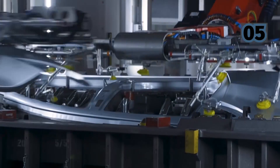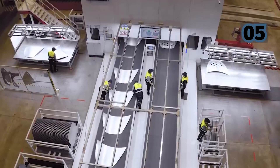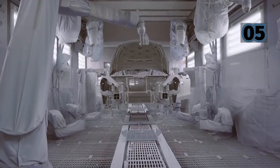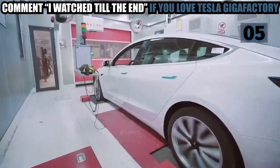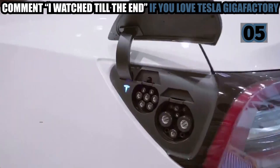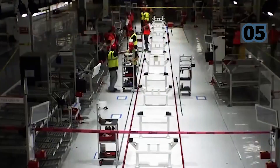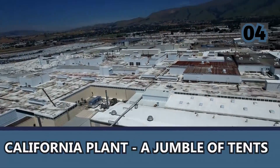2021 is shaping up to be the year of the Gigafactory for Tesla, with two currently under construction in Germany and Texas, one under massive expansion in China, and potentially one more to be announced soon. First and foremost, let's define a Gigafactory. This is Tesla's next generation of manufacturing facility — a completely new way to produce automobiles — with the first Gigafactory being comparable in size to all other lithium-ion battery production plants combined.